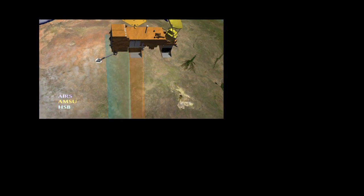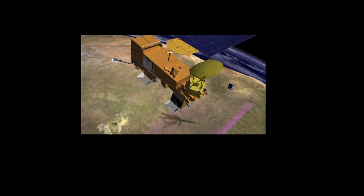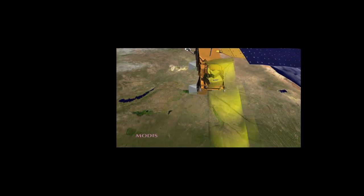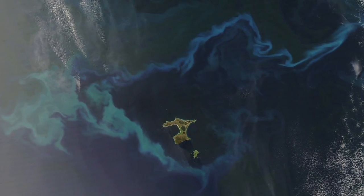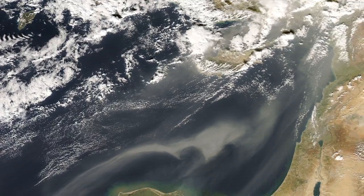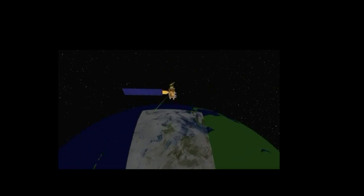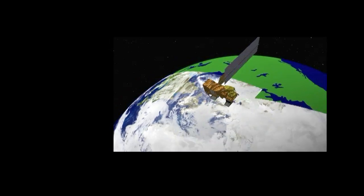To make these measurements, Aqua carries six Earth-observing instruments — four from the U.S., one from Japan, and one from Brazil. All of them measure radiation, but different ones measure different kinds of radiation. For example, visible radiation, which is the type of radiation that our eyes can see, is measured by three of the Aqua instruments. This type of radiation is excellent for monitoring visible phenomena like cloud cover, but just like our eyes, if an instrument only measures visible radiation, it will have a hard time seeing through clouds or seeing anything during periods of darkness.